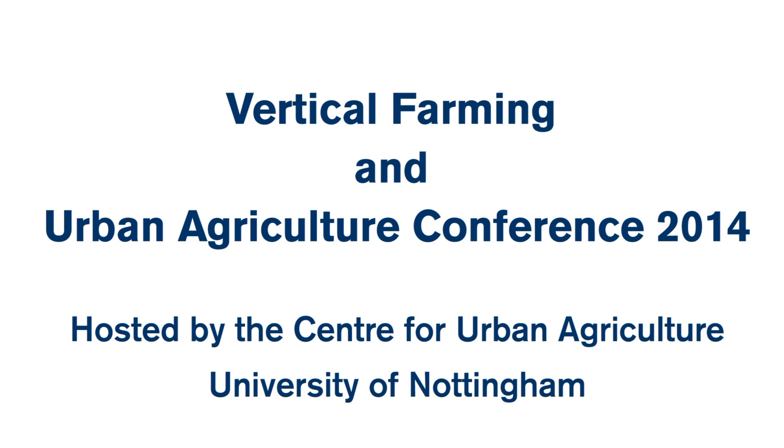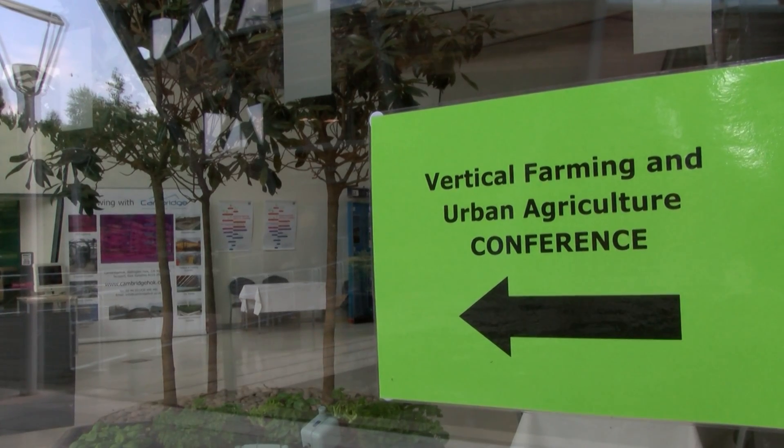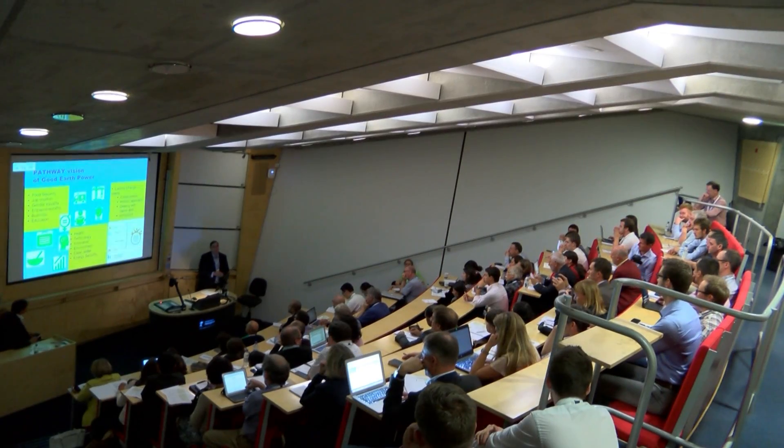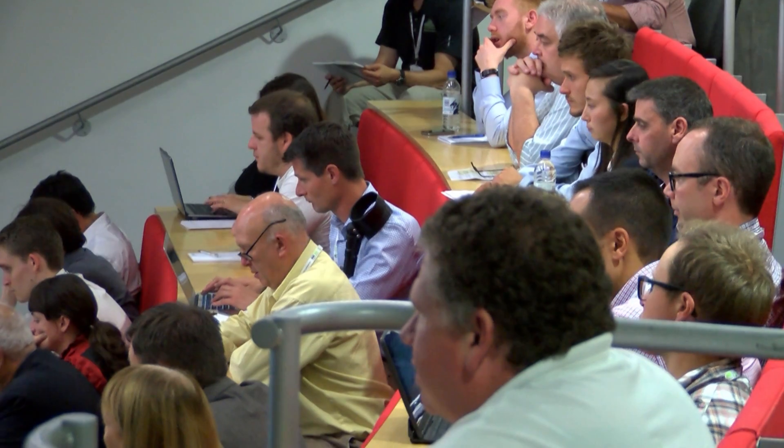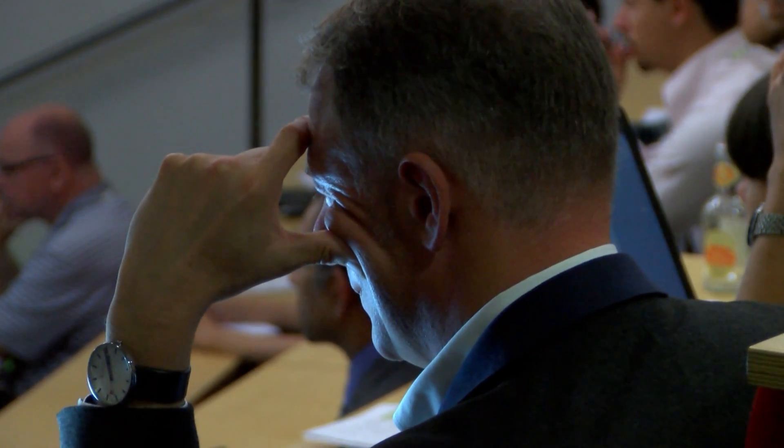We have a huge challenge ahead of us. If you look at where population growth is likely to go by 2050 — 9 billion people, 80% of those potentially living in our cities — how are we going to feed that population? How is our built environment going to adapt to accommodate that growing population but also provide us with food and agriculture moving forward? We have architects, engineers, and plant scientists coming together to try and address these issues, and we're now looking at those solutions and how we can move forward.